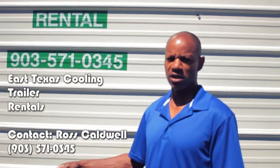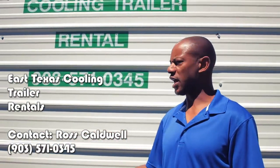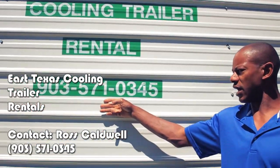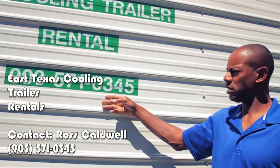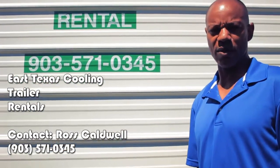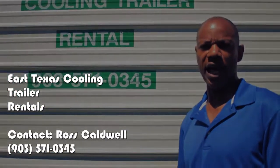Again, this is the East Texas Cooling Trailer and if you want to contact me at any time this summer to rent this trailer, this is the number you can reach me at: 903-571-0345, or you can contact me at my email address at whyyouenvyme66@yahoo.com.